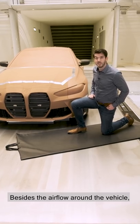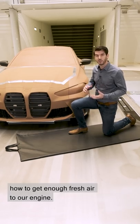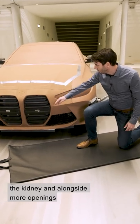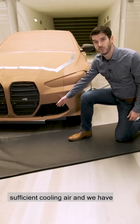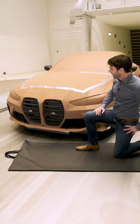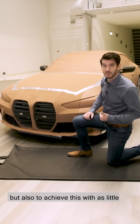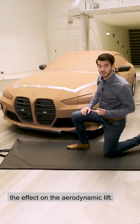Besides the airflow around the vehicle, another important aspect is the cooling flow through the vehicle — in other words, how to get enough fresh air to our engine. For this we have put large enough air inlets in the vehicle. Here we have the kidney and alongside more openings in order to provide the brakes with sufficient cooling air, and we have additional water coolers to the left and right. Every square centimetre of cooling air intake matters in order to get enough fresh air to the engine, but also to achieve this with as little aerodynamic drag as possible and minimize the effect on aerodynamic lift.